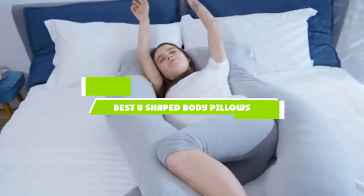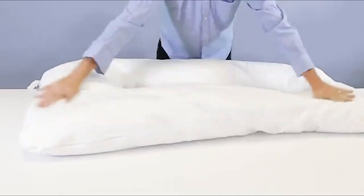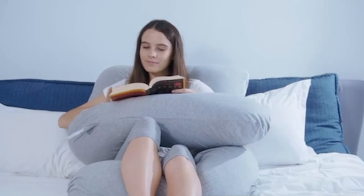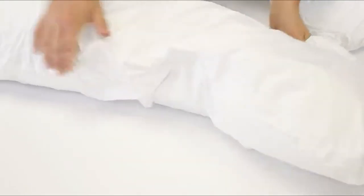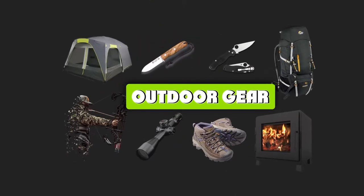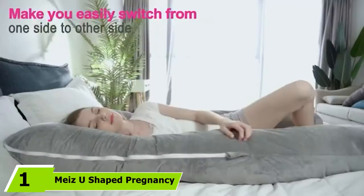If you're looking for the best U-shaped body pillows, here's a list you must see. We made this list based on our personal preferences, sorted by features, prices, quality, durability, reputation of the manufacturers, and customer feedback. We've also included options for every type of customer, so let's get started.